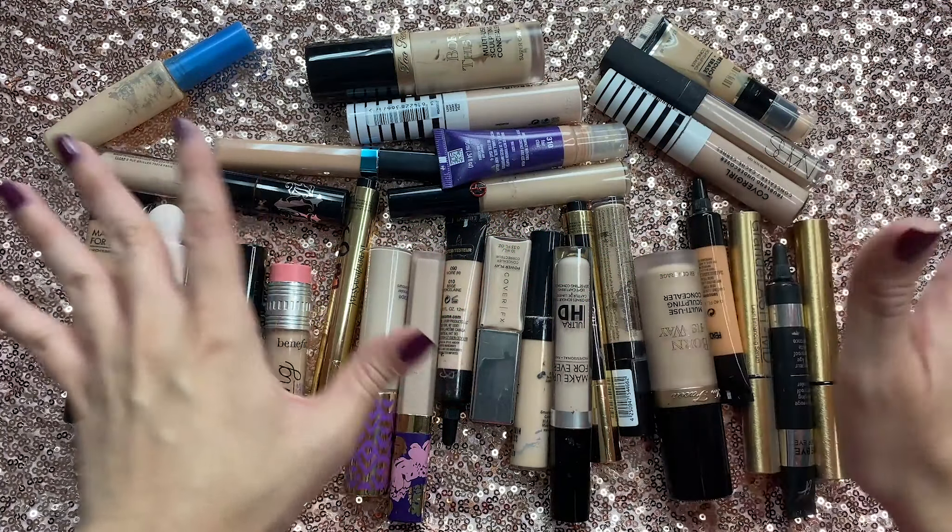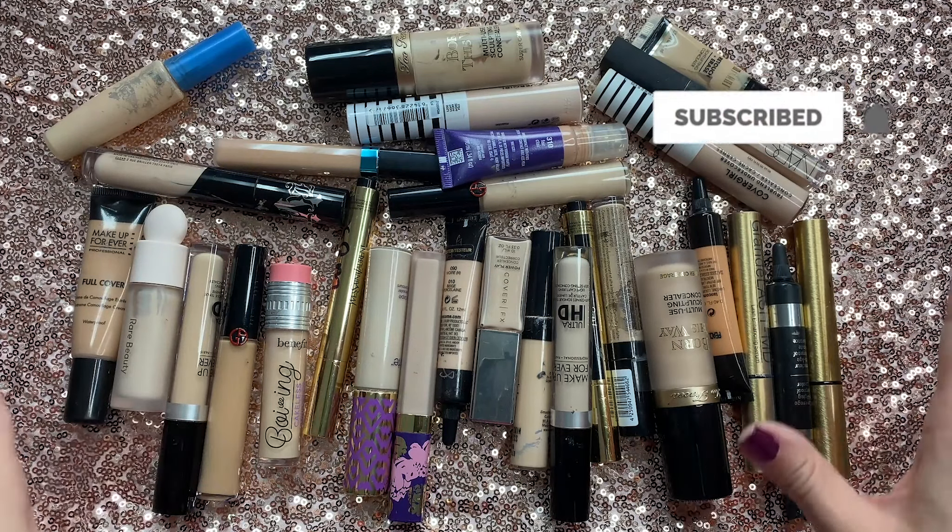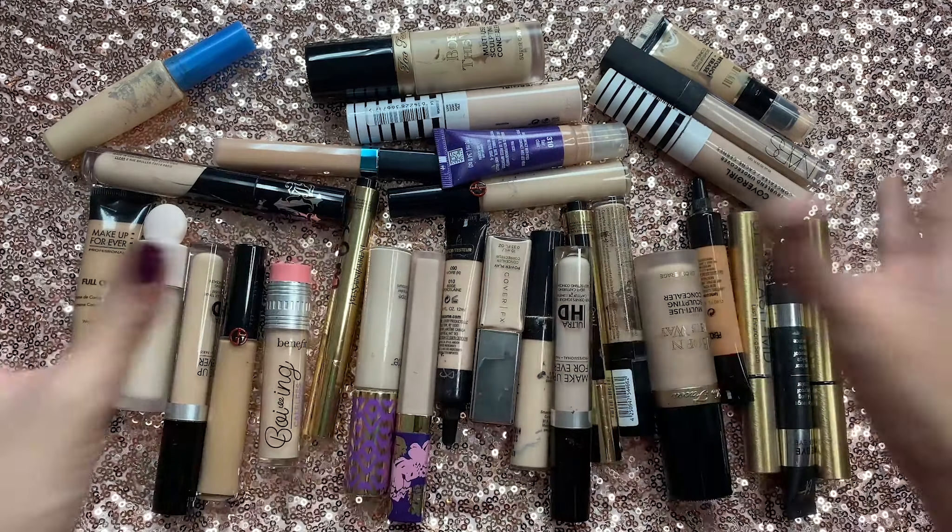I have a whole bunch of eye products that I'm going to be going through today and I'm going to be separating them all by categories. The first category that I'm going to be starting with is concealers.